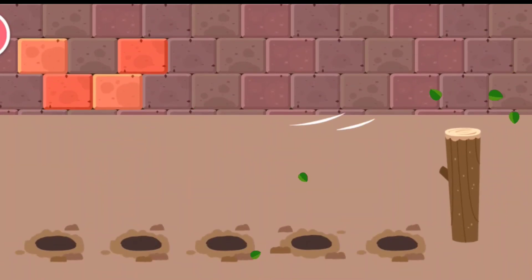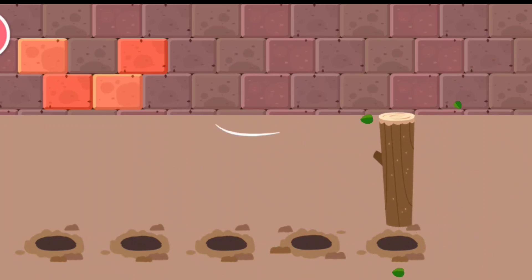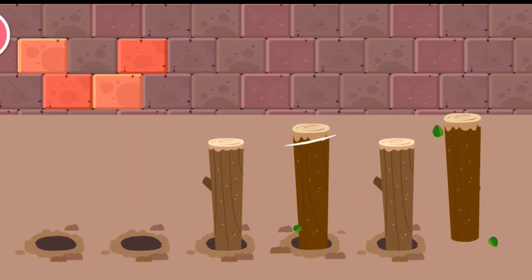Put the stake into the soil. Here we go.